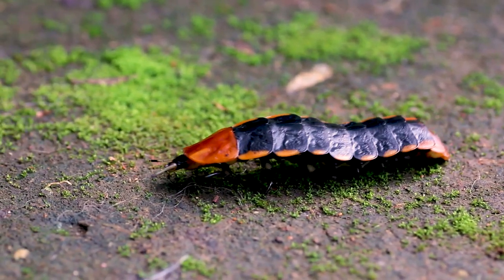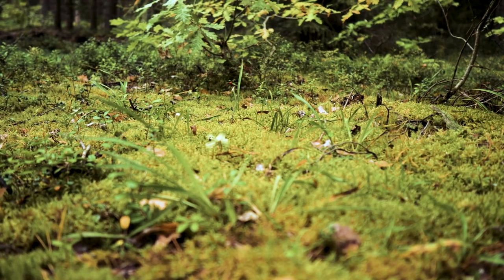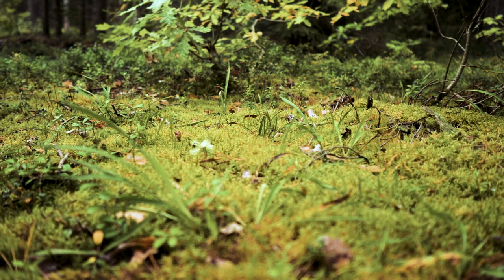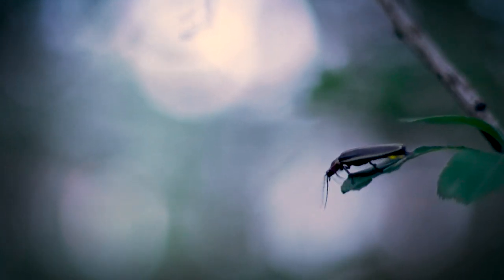They spend most of their life as larvae living in the leaf litter, under the grass, or even under the ground, where they're predators on other kinds of invertebrates. They have an important role to play in the ecosystem as predators.